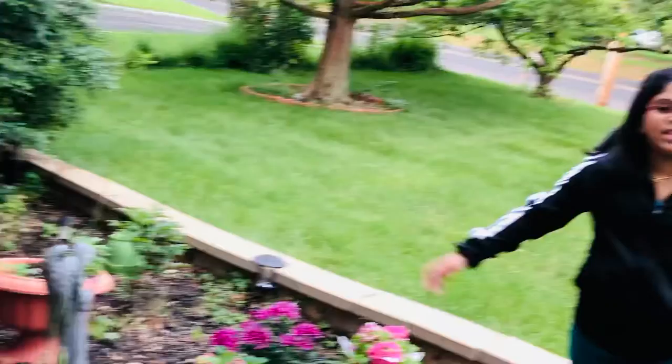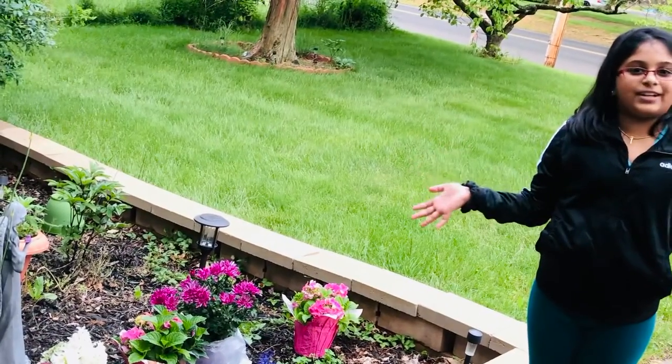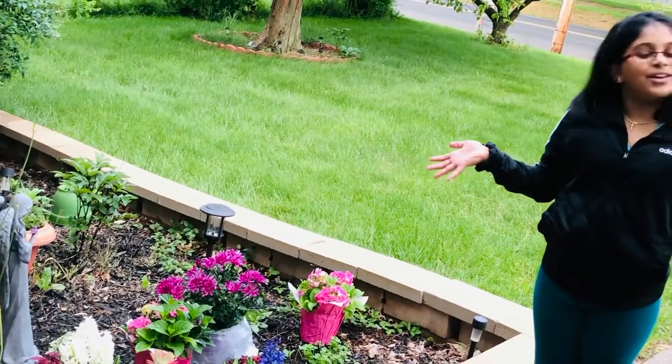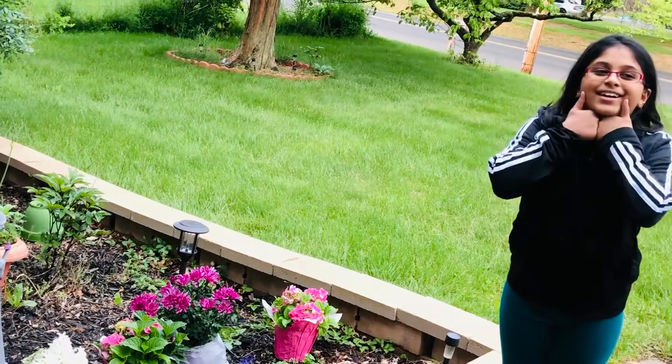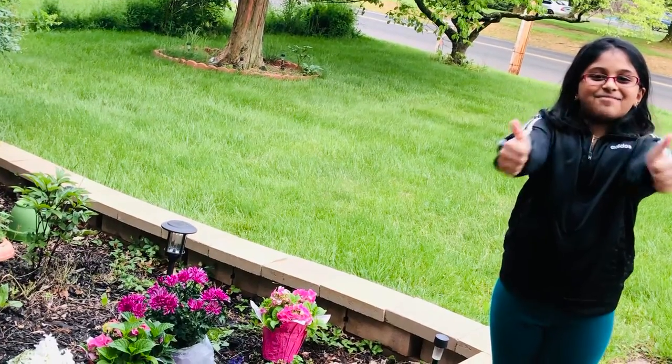That's pretty much it! It's like summery springtime — all those flowers, they're all so pretty. Why don't you hit that like button and click that subscribe button? Bye!